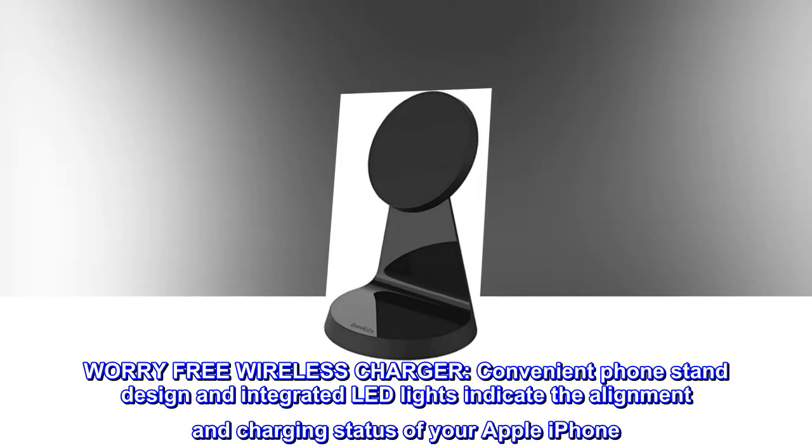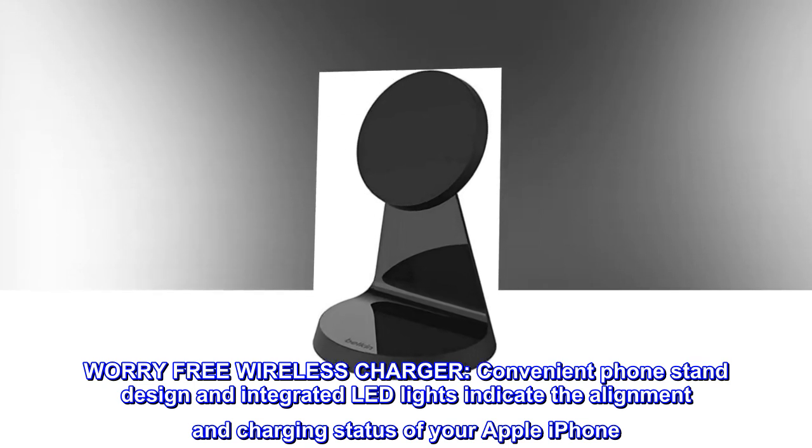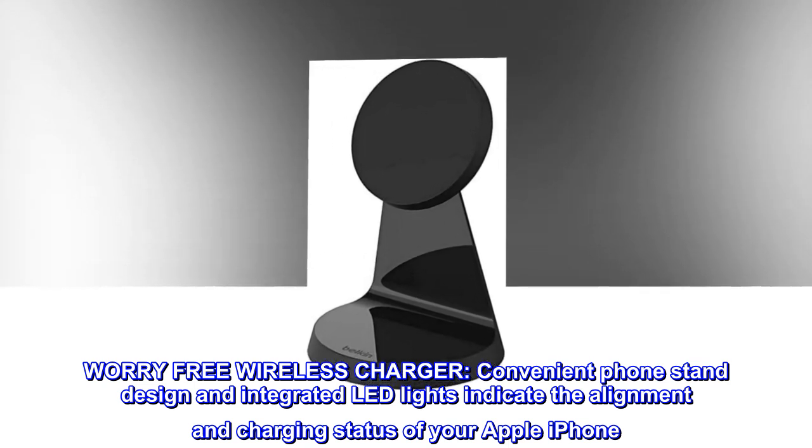Convenient phone stand design and integrated LED lights indicate the alignment and charging status of your Apple iPhone.